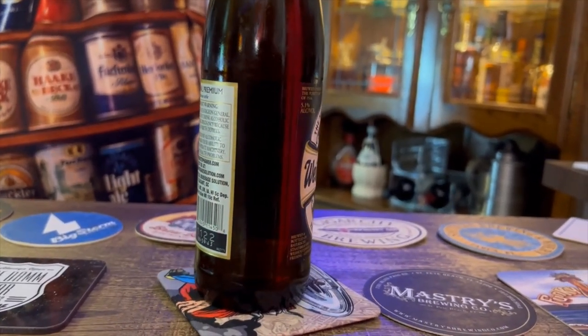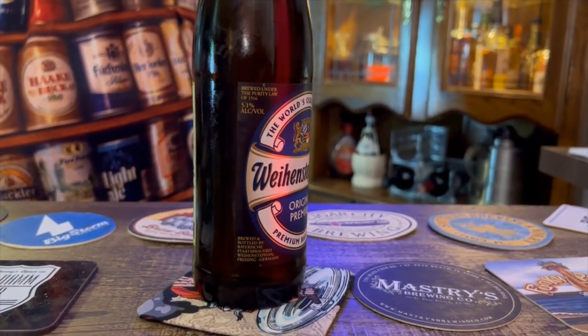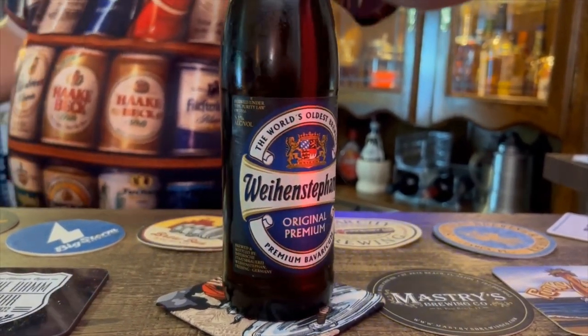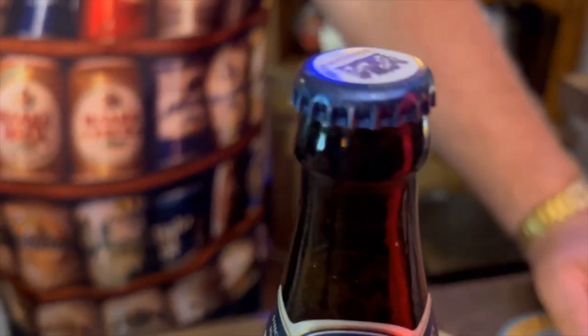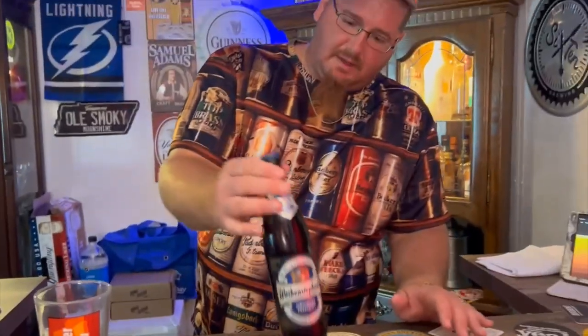21 IBUs and 5.1% ABV. The crown cap looks nice. I actually didn't think about letting this warm up out of the refrigerator before filming — probably should have — but it's too late now. Let's get her open.